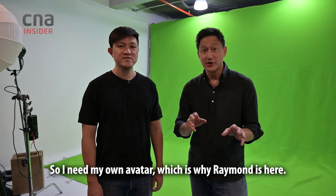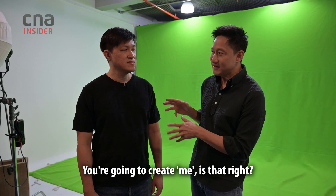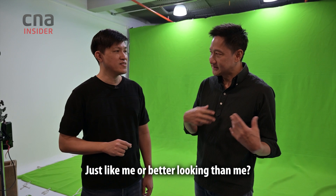Hey guys, it's Steven here from Talking Point. I need my own avatar, which is why Raymond is here. He's going to create me — make an avatar that looks like me in a digital world. Just like me, or even better looking.